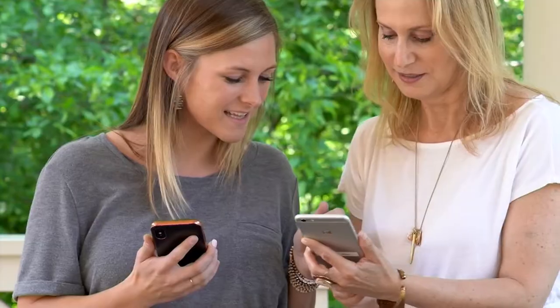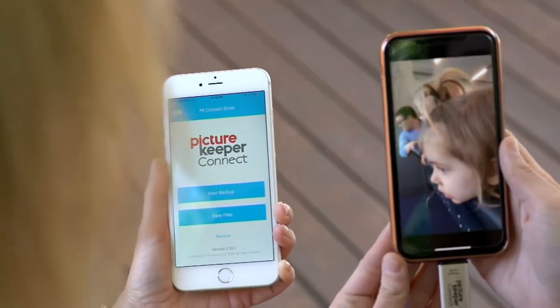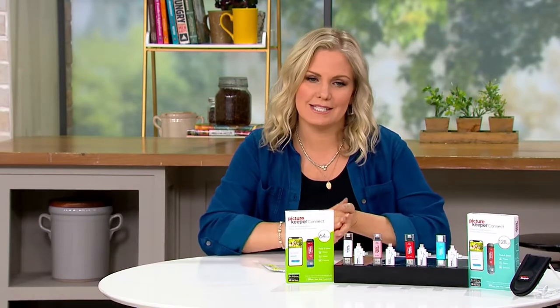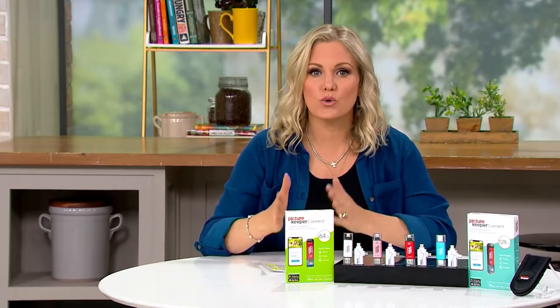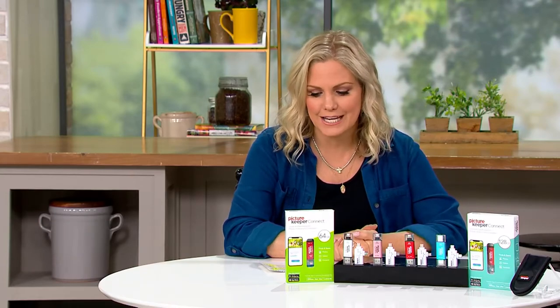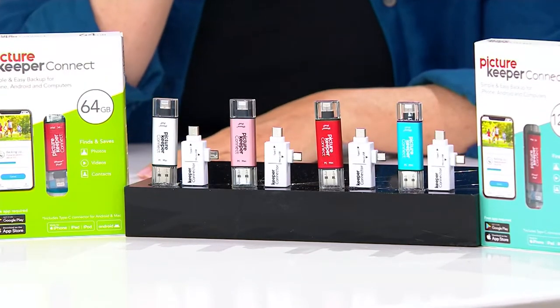You are going to get a choice between the 64 gigabyte and the 128 gigabyte. They come with a travel case now, and if purchased separately you're looking at closer to $200 for the 64 gig or almost $230 for the 128 gig. The 128 gig is twice the amount of storage but not twice the price — in fact it's only $20 more, so I would definitely go with that one. We're going to ship it to you for free.